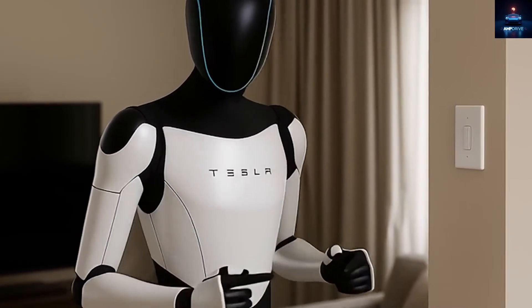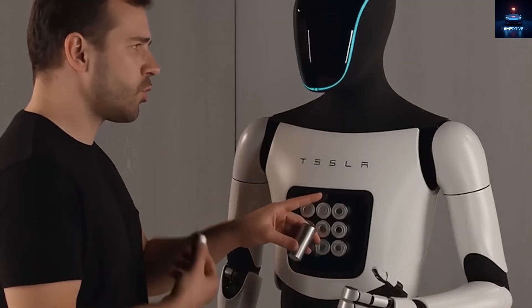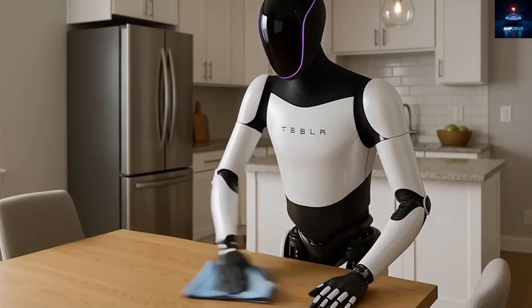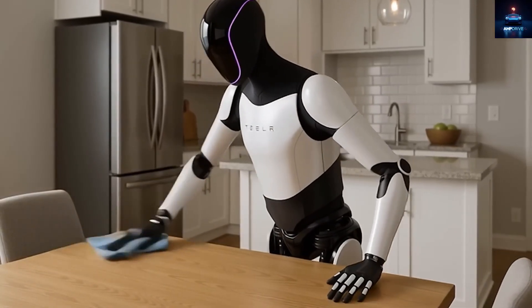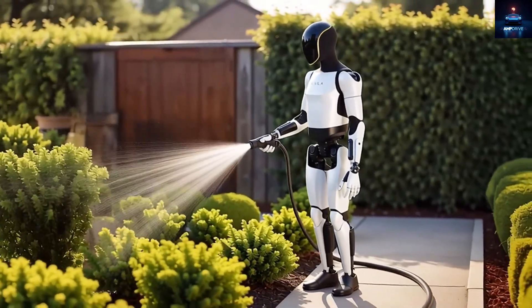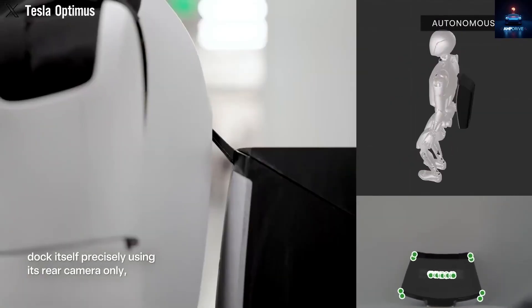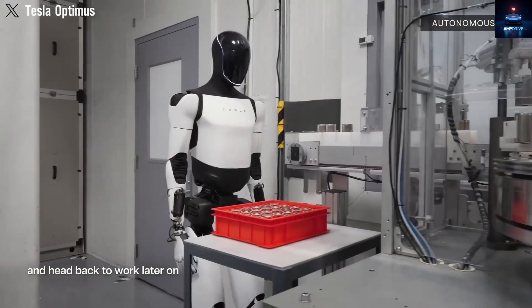Tesla has built key humanoid robot components for over a decade. Tesla electric vehicles are robots on wheels. The Cybercab, a fully autonomous robo-taxi, may look like a car but it is a mobile robot. Every Tesla car has batteries, power electronics, motors, AI vision, neural network chips, software, and a global system to manage machines. Tesla has mastered these at scale like no other company, and Musk says Tesla is already the largest robot manufacturer — every car is a robot.